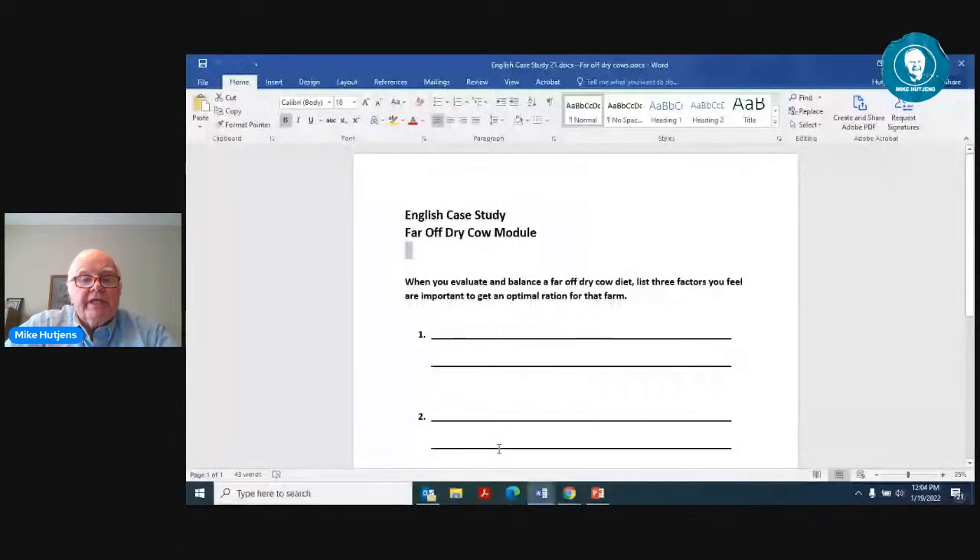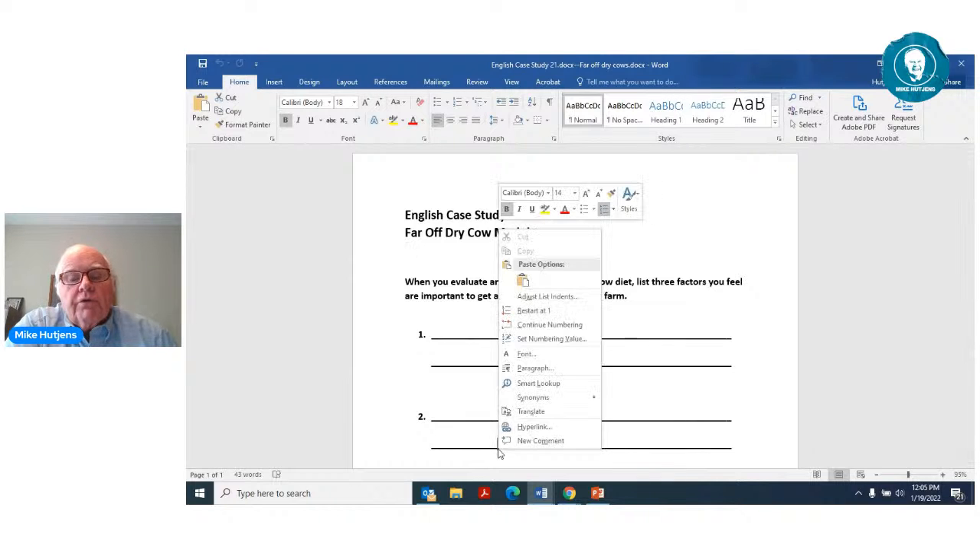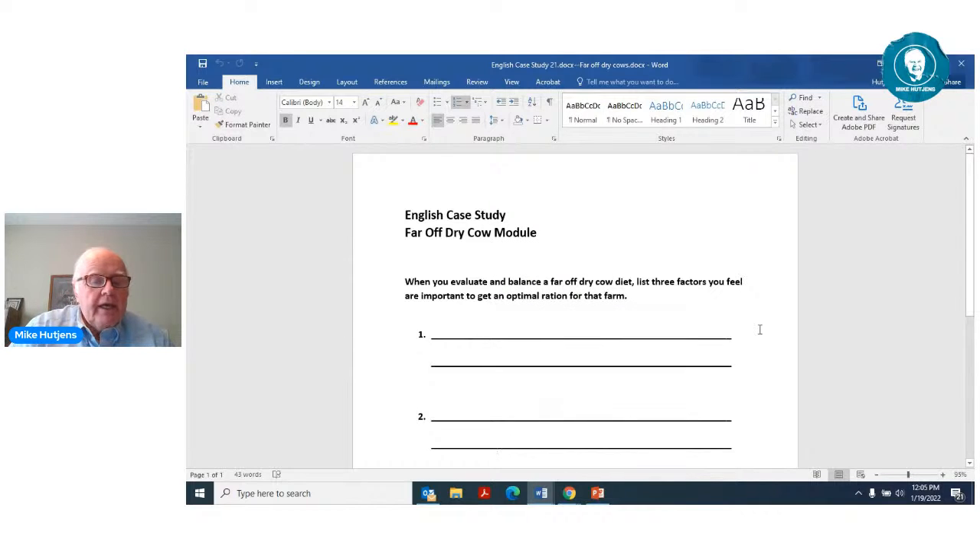Let's get rolling here. This is our first case study — case study 21, or the far-off dry cow module. In this case study, you were asked to evaluate and balance a far-off dry cow program and list three factors that are important to get an optimal diet for those animals. Here would be my questions — they're not in rank order, but certainly important.